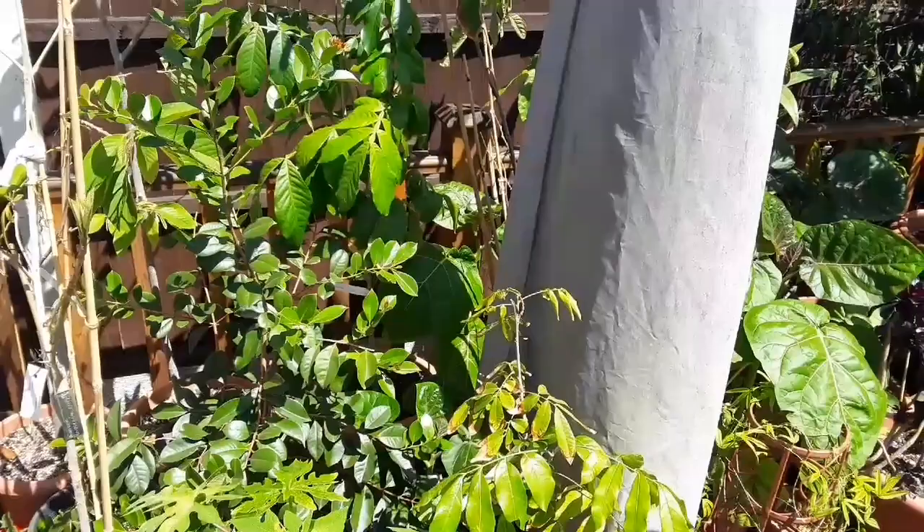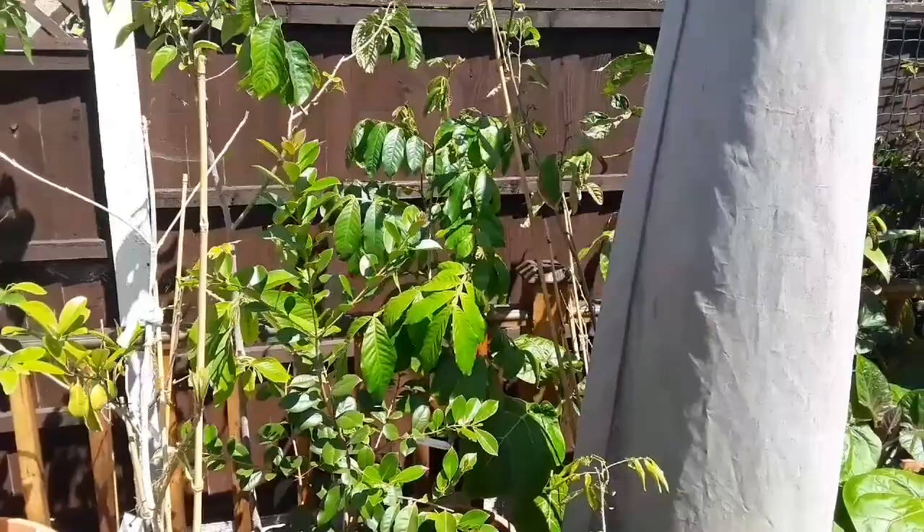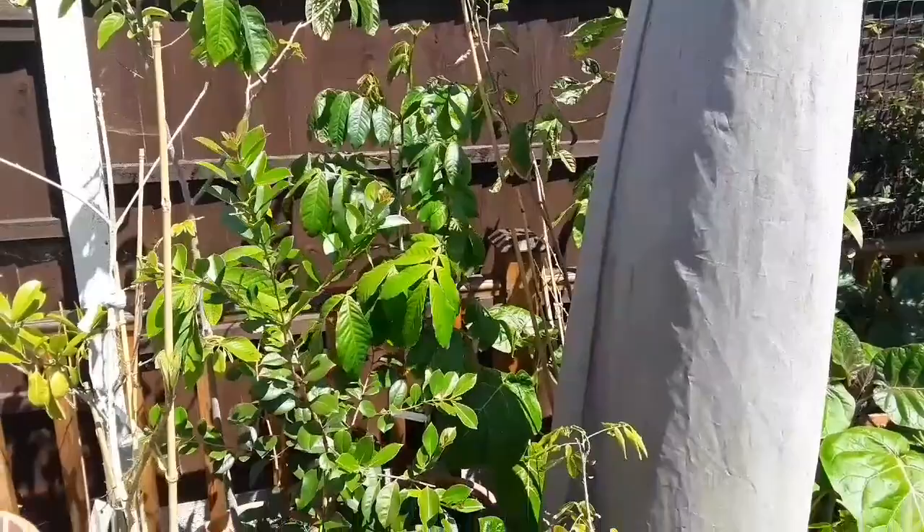Thanks for watching everybody — that was just a quick talk about which of the tropicals might be more successful to grow outside in summer and maintain a good growth rate in our cooler climate. I forgot to include the ice cream bean among those, because that's certainly growing very quickly.